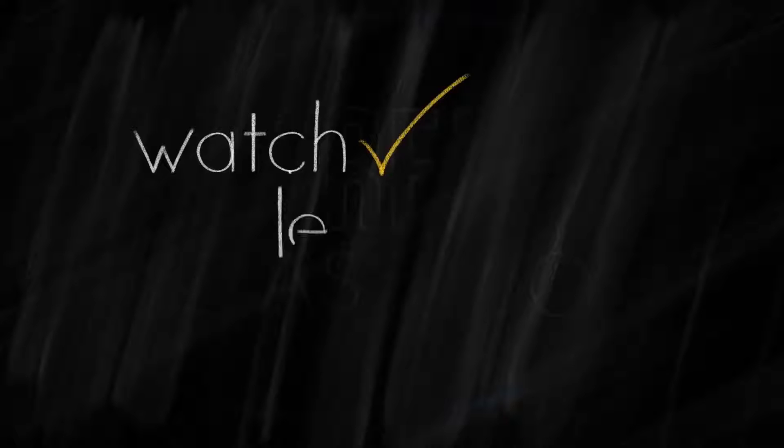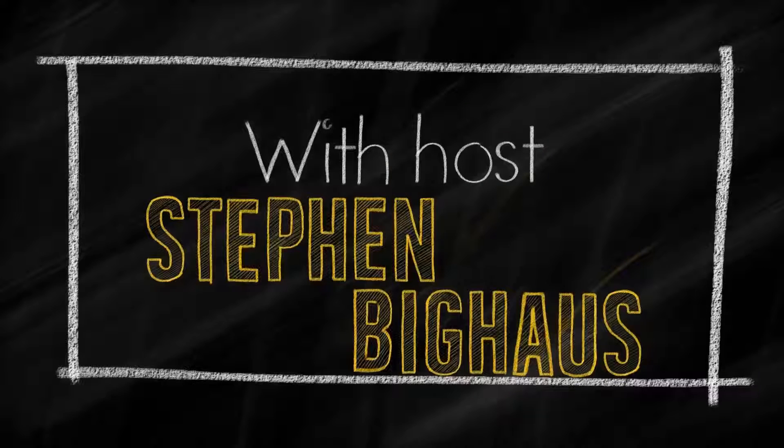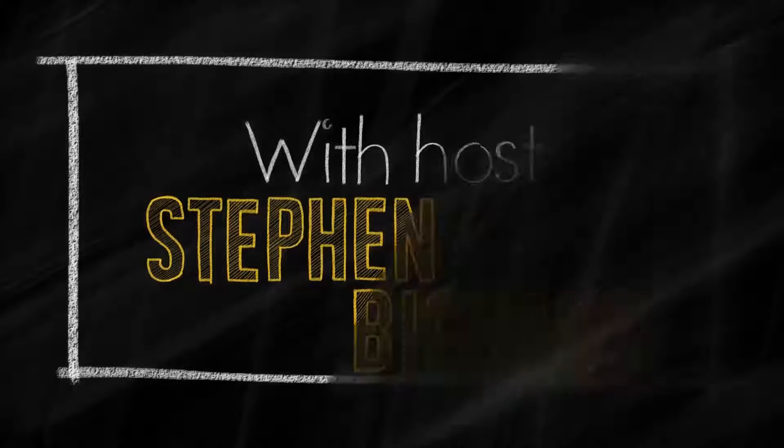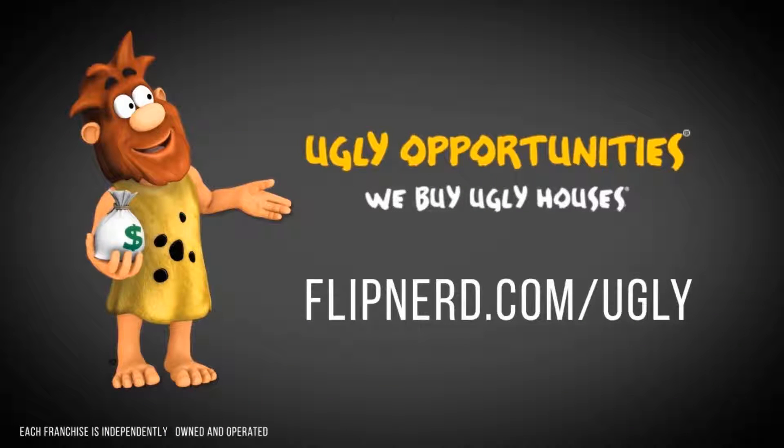Welcome back to the FlipNerd.com REI Classroom, where experts from across the real estate investing industry teach you quick lessons to take your business to the next level. This is Steve Bighouse with Security National Mortgage, host of the REI Classroom. I'll be talking about moving past 10 financed properties. This REI Classroom real estate lesson is sponsored by UglyOpportunities.com.